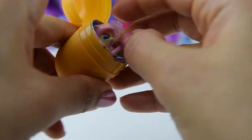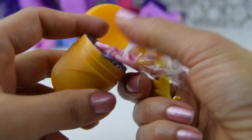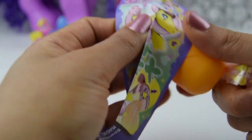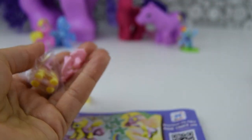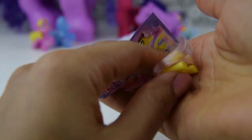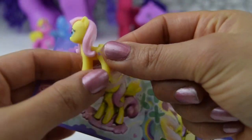I don't believe it. Look at that. We got another My Little Pony! We are lucky, aren't we? Let's get the flyer out. Which My Little Pony is it? In yellow with pale pink for her hair, I think it is none other than Fluttershy.